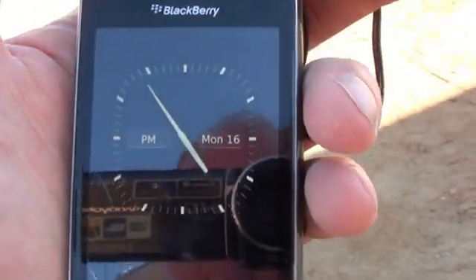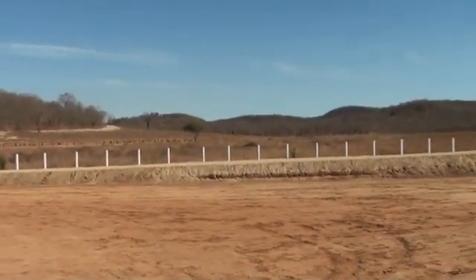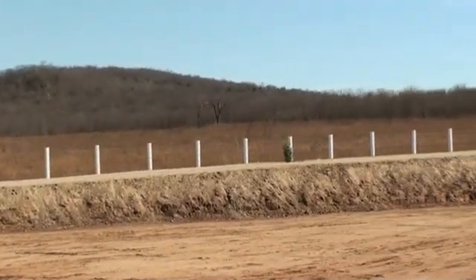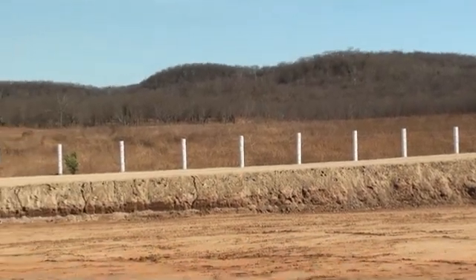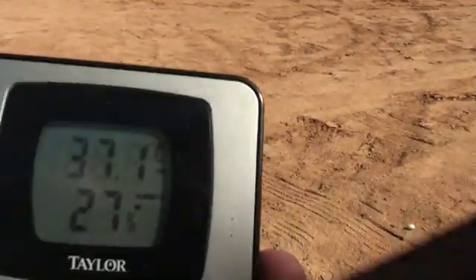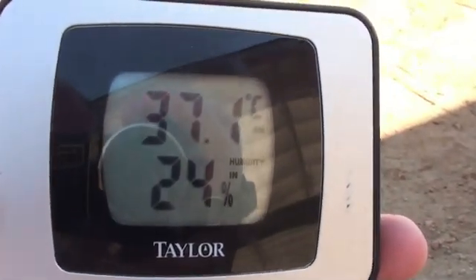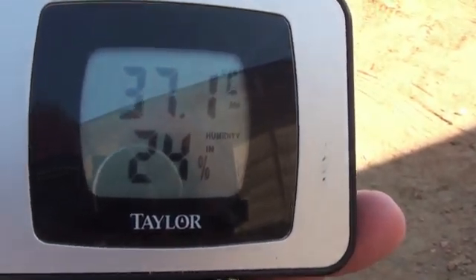It is May the 16th, 2011 and we are in Culiacan, Mexico. You can see that it's very arid here. There has not been rain for six months. The outside temperature is 37 Celsius and the relative humidity outside is 24 percent.